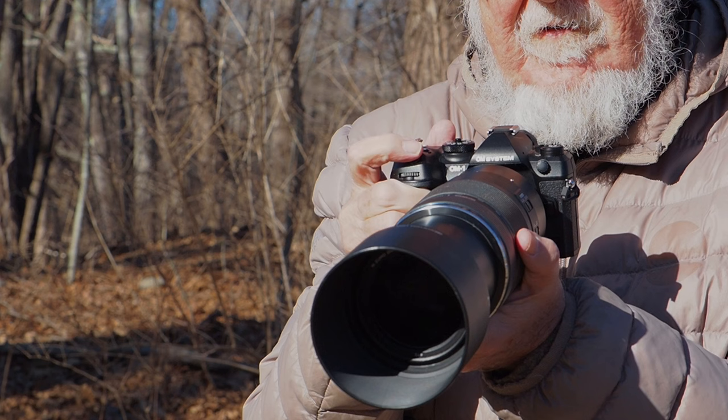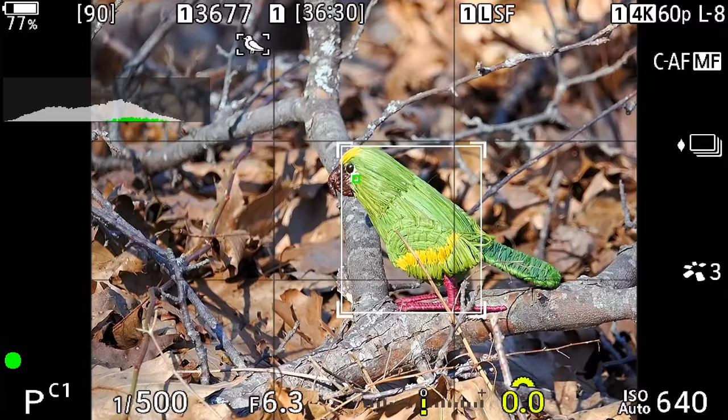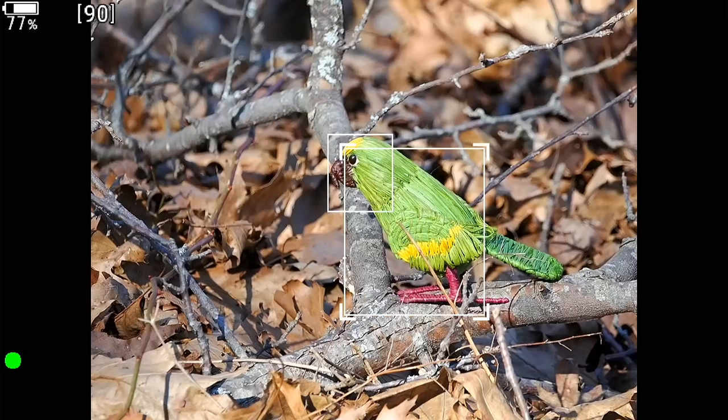Besides the obvious — moving the human tracking to the subject detection panel — the subject-detecting eye-tracking autofocus has been considerably reworked, almost reimagined, in the Mark II. On the Mark I, it always seemed like there were three things going on simultaneously, or at least in rapid sequence: subject detection, which put a box around the bird or wildlife; then eye detection, which boxed and highlighted the head and the eye; and then finally focus — if, and only if, the subject detection box and the current focus targeting area intersected.